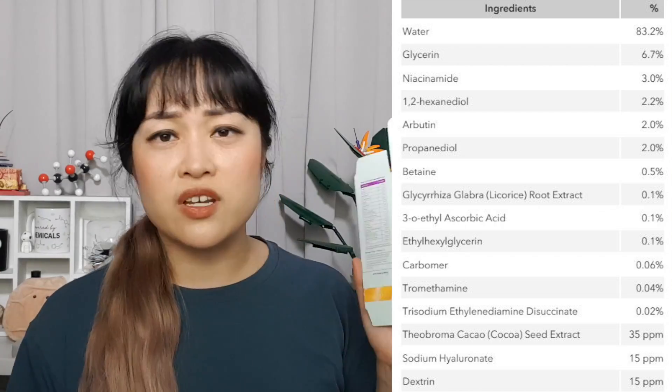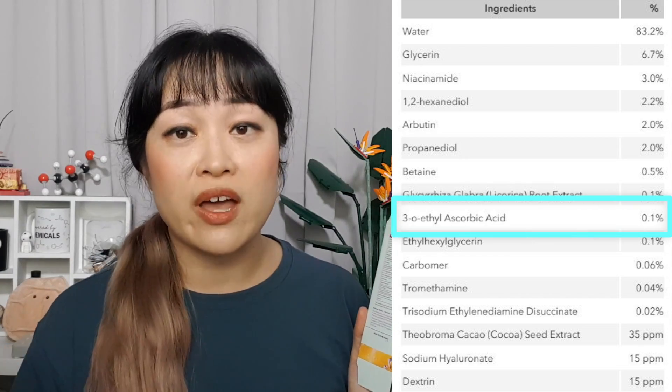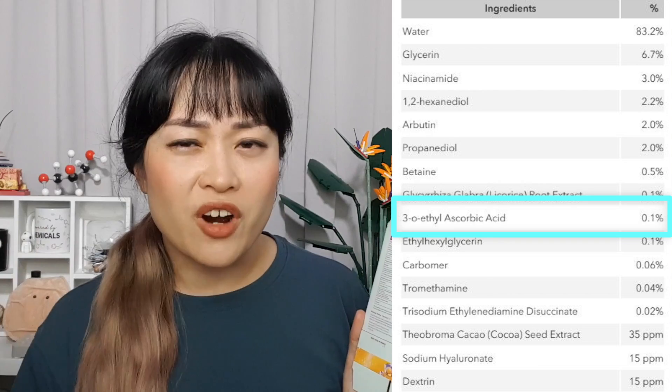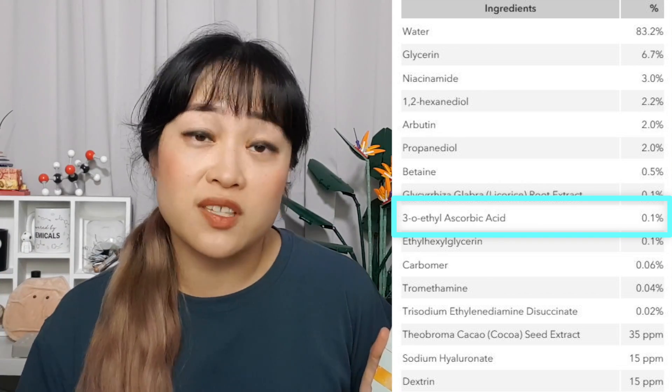Interestingly, the active ingredient percentages are kind of revealing and show that Good Molecules may not fully understand their own transparency claim. The Niacinamide Brightening Toner lists 0.1% 3-O ethyl ascorbic acid. If you want brightening, you generally need more than 1% of 3-O ethyl ascorbic acid — that's ten times this amount. The reason you'd put 0.1% in a product is to make the ingredient list look nicer or to act as an antioxidant to protect the product, but it won't provide skin brightening benefits.